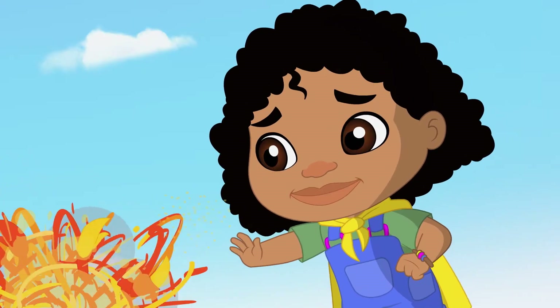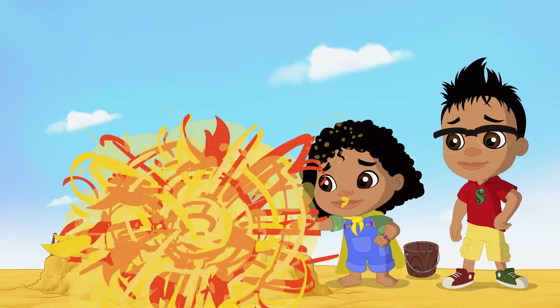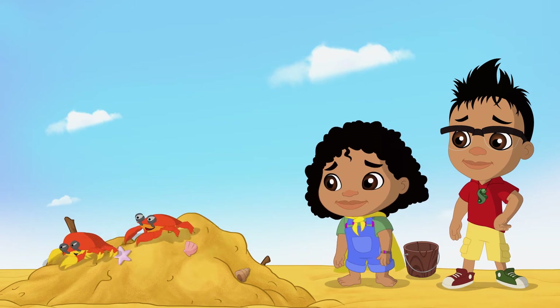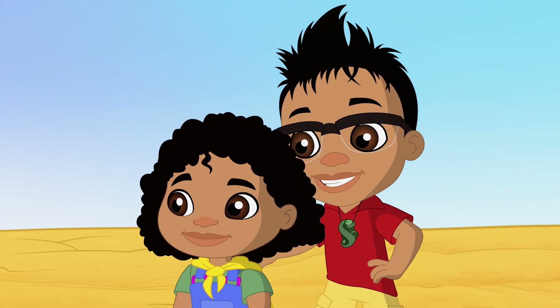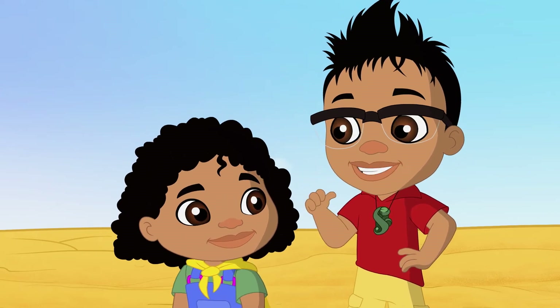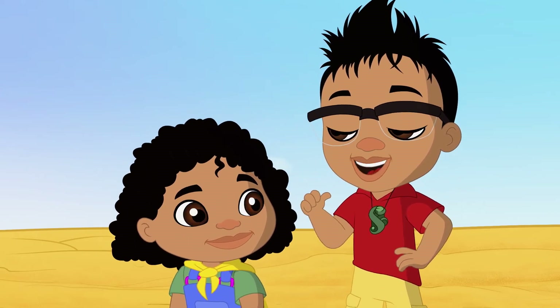Hey, Krabs! Look out for my... sandcastle! Don't worry, Newtz. You can build another one, and I've got an idea how to make it better.